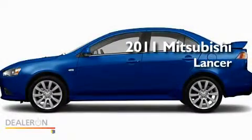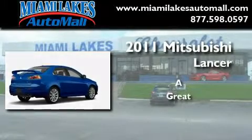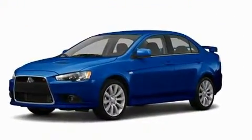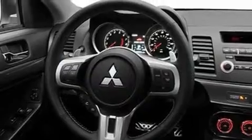This is a brand new 2011 Mitsubishi Lancer. Its top features include heater vents for rear seated passengers, cruise control, steering wheel controls, and a CD player.